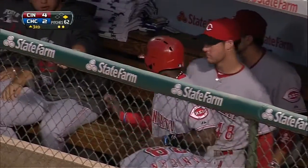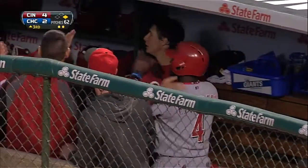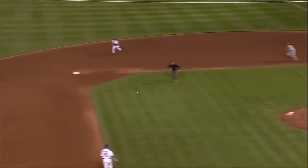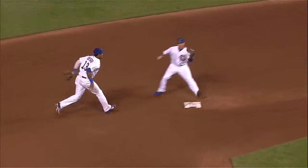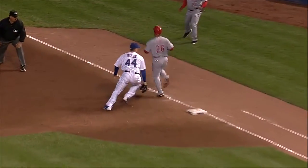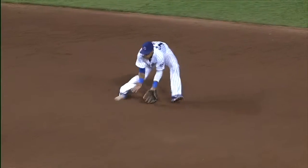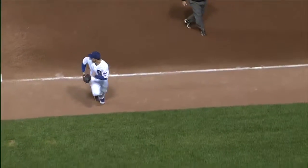That's two infielders that didn't handle that very well. The ball was hit to Castro — Castro should have taken it himself. Look where he is as he gets to the ball: he muffs it, the ball gets into his body, and Barney thinks he's going to come across the bag — he being Castro — so he stops. When he stops, he loses all of his momentum. He has to tag the bag with his left foot, he has nothing to throw with, and he ends up just slinging it into the dugout.